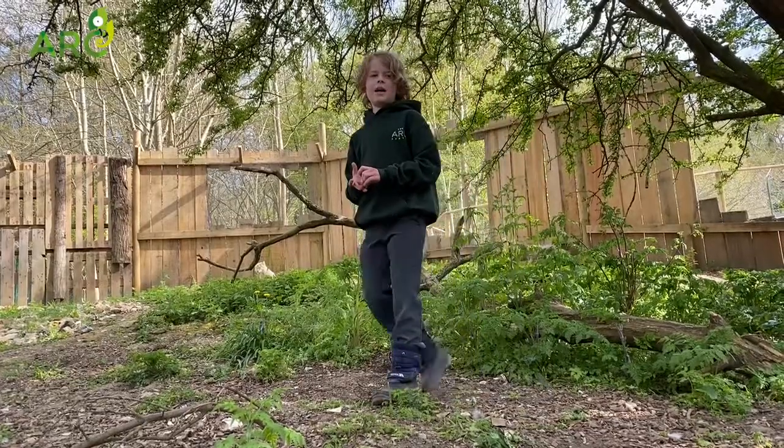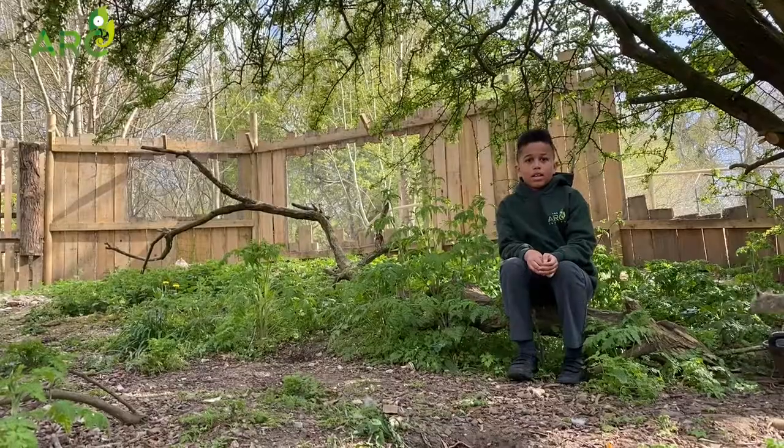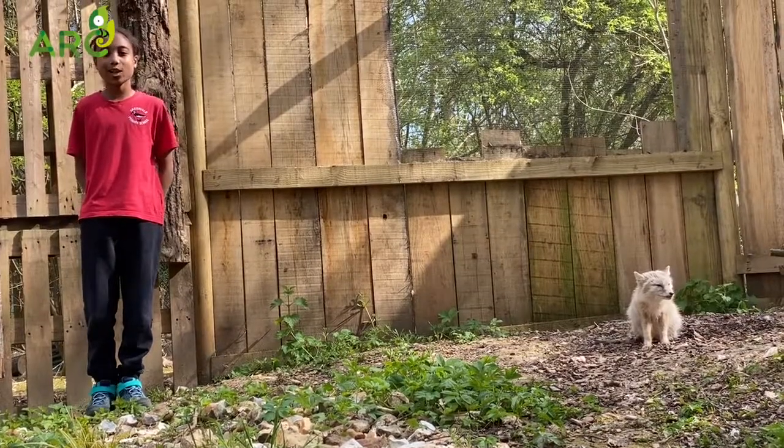Here at the art centre we have a father and son pair named Mufasa and Simba. They have excellent eyesight, hearing, and smell, which helps them detect prey and predators.